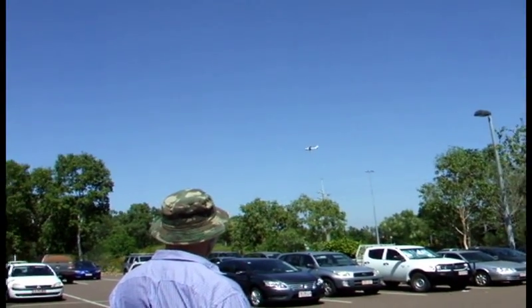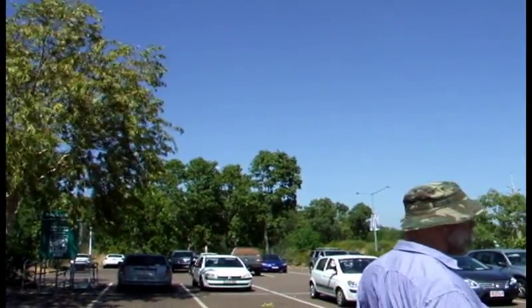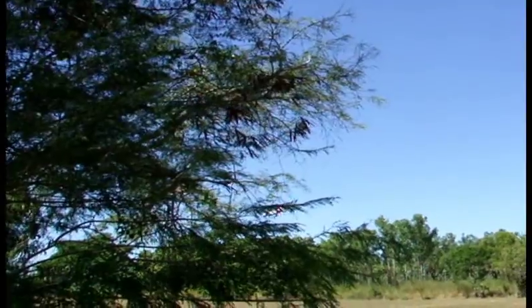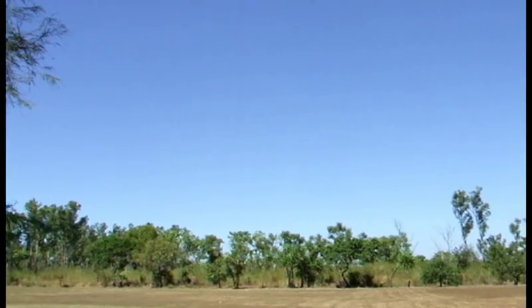You've seen some very small planes go over slightly to the south of here, but nothing in the way of military planes and nothing in the way of large passenger jets. So that's flying over Area B.